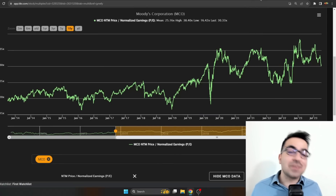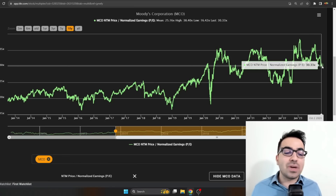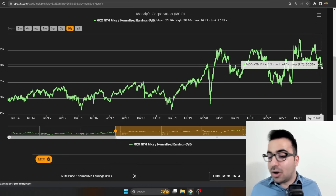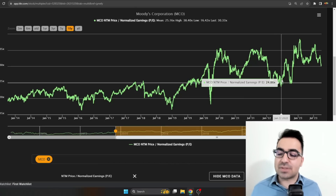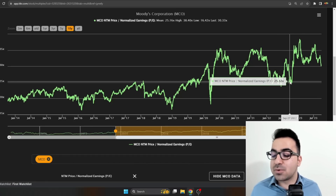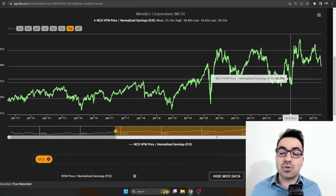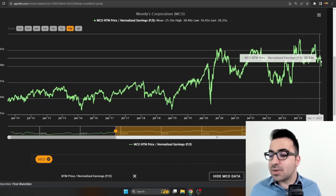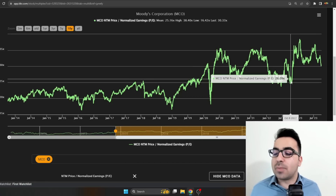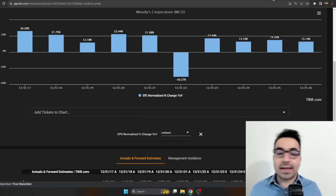Moody's is the most richly priced of the three stocks on this list. Out of the three, I'd say Visa is the most undervalued, then Otis, then Moody's. Moody's is sitting at 30 times forward earnings; the mean multiple is 25x. It's well above the historical average, though it's a much better and faster-growing company with higher margins, so the market has recognized that value. Even on the October lows, Moody's got to about 25x earnings — the mean multiple — so it never got extremely undervalued on a historical basis.